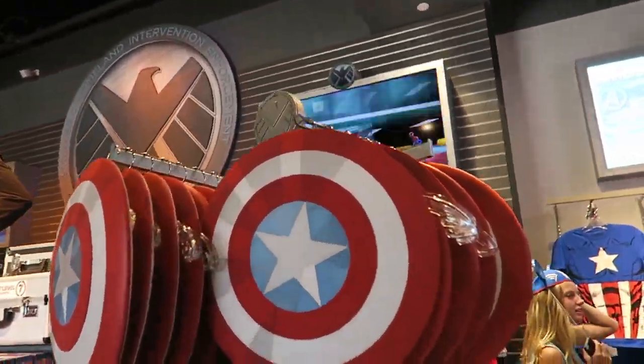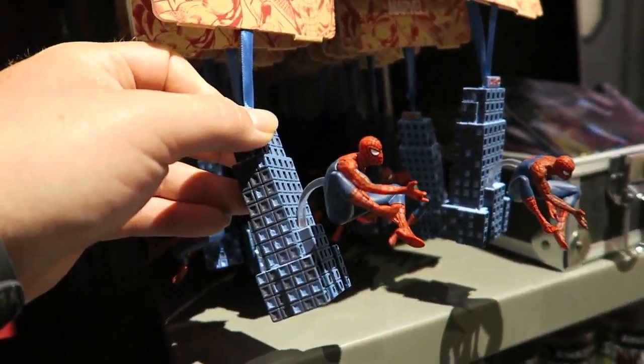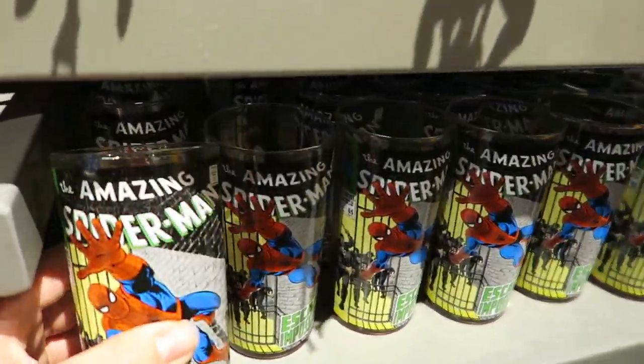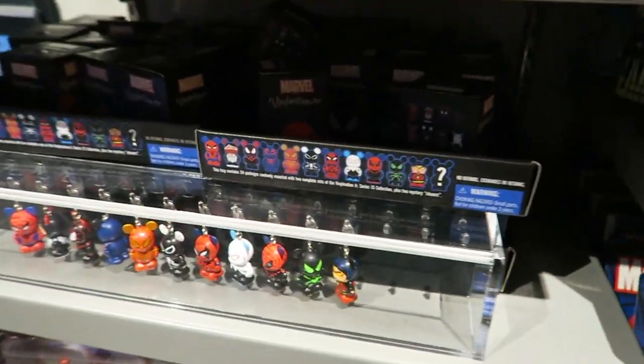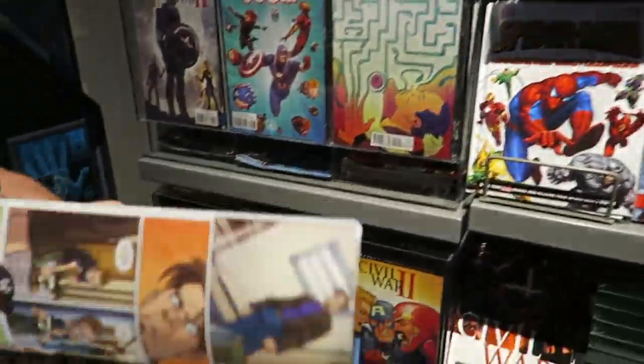Captain America shield — this is pretty cool in here. Christmas tree decoration, some cool glasses, mini key rings, comic books, Marvel Tsumsums.